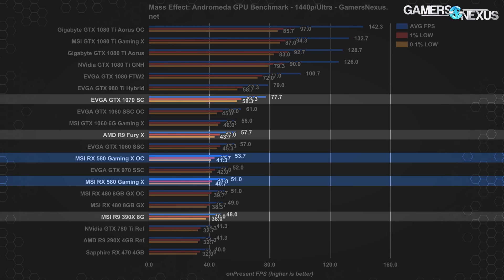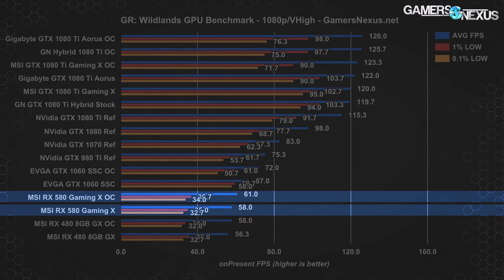Moving to Ghost Recon Wildlands at 1080p, the RX 580 Gaming X lands at 58 FPS average — roughly the same as the RX 480 Gaming X, with some difference in frame times. The GTX 1060 SSC lands at 67 FPS average stock, marking a lead of about 15.5%. Overclocking the 1060 SSC gives it some trouble in the 0.1% lows but boosts it to 72 FPS average, while the 580 Gaming X moves to 61 FPS average.